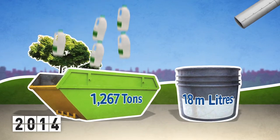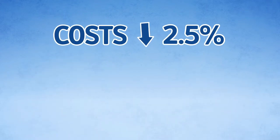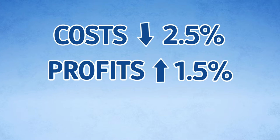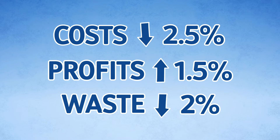Over the past 15 years that the milk industry has adopted the cap sealing policy, it has resulted in reduced costs of 2.5%, increased profits by 1.5%, returns and scrap down by almost 2%. Profits up, waste down.